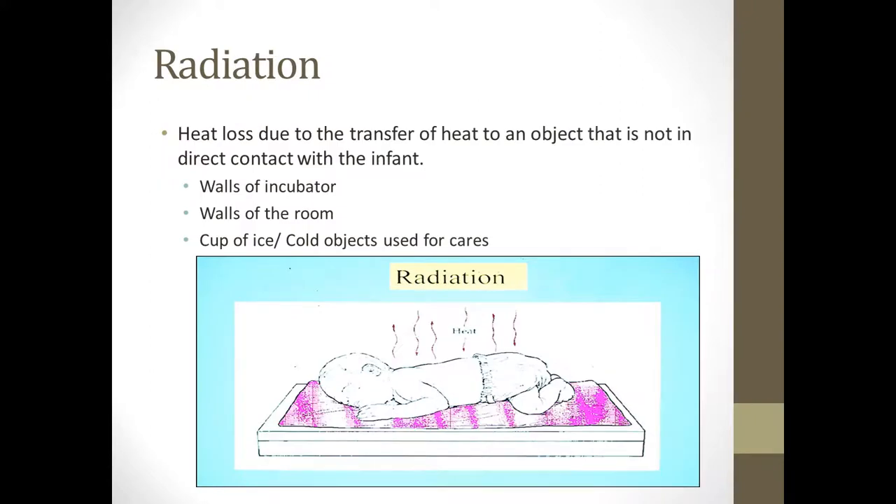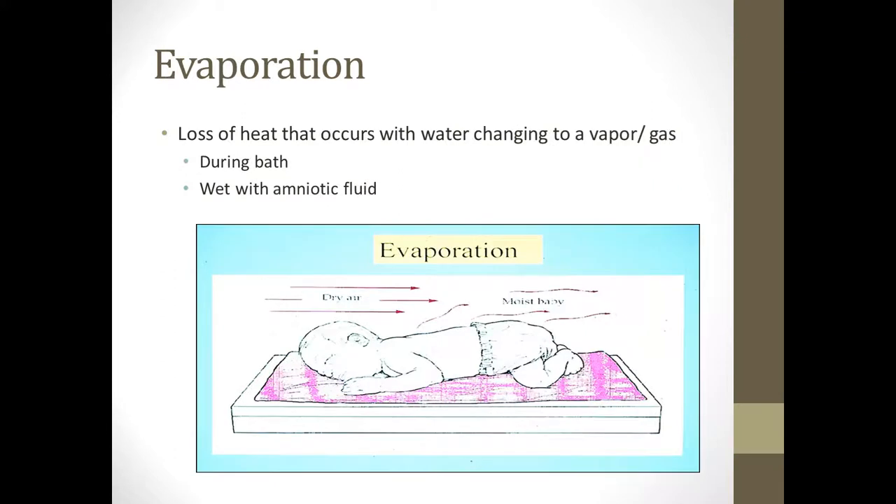Radiation is when the baby loses heat to an object that is not in direct contact with them. If there's a cup of ice in the room, their heat might actually transfer to that. Or the walls of the room, or an unwarmed incubator — that's called radiation. Evaporation is when heat is lost because the wetness on the baby's skin changes into a vapor or gas. This occurs during the first bath or right when they're born, wet with amniotic fluid. That's why once baby's born, they're taken straight to the warmer where they're dried and warmed up.